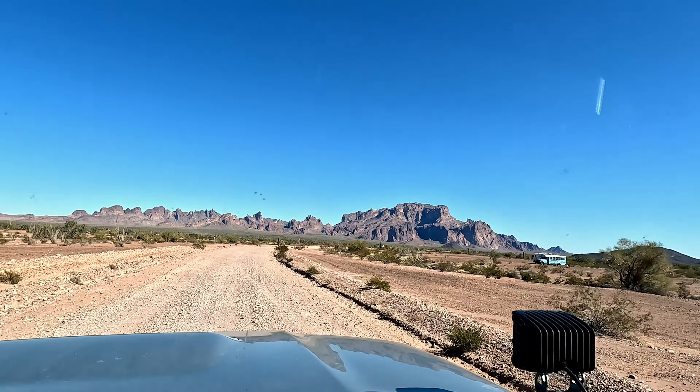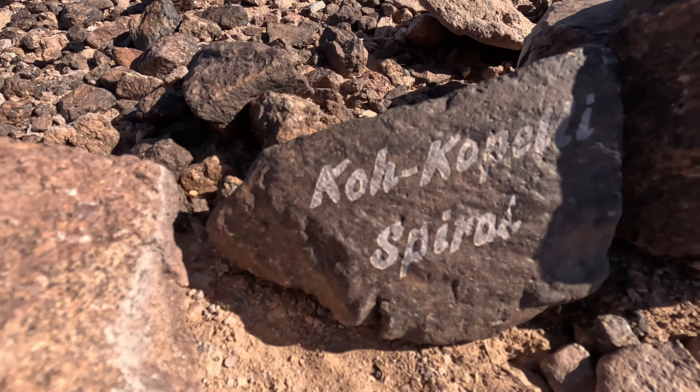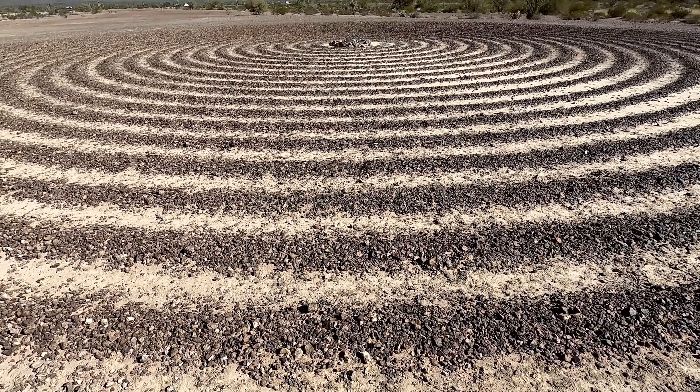Our trail begins at Palm Canyon Road, located just 27 miles south of Quartzsite, Arizona. This area boasts stunning views, hiking trails, dispersed camping, Skull Rock, and an interesting landmark called Kokopelli Spiral.